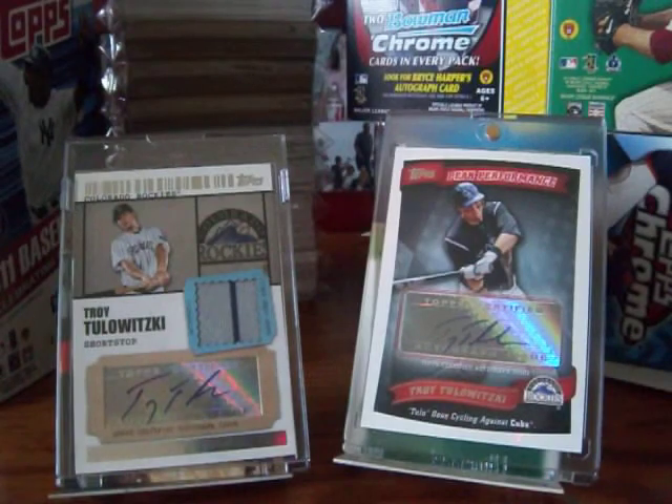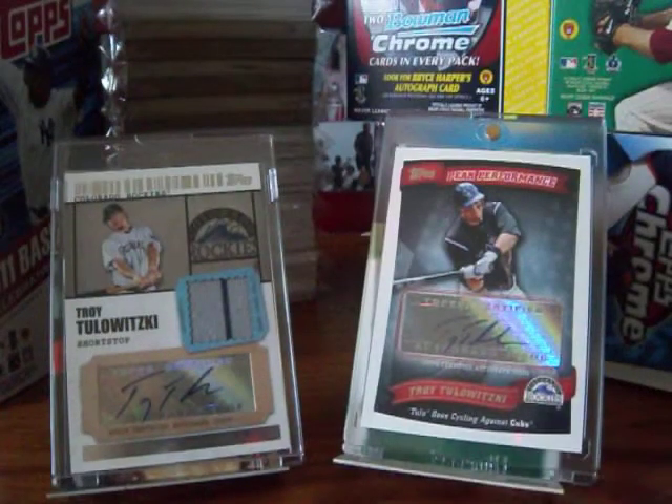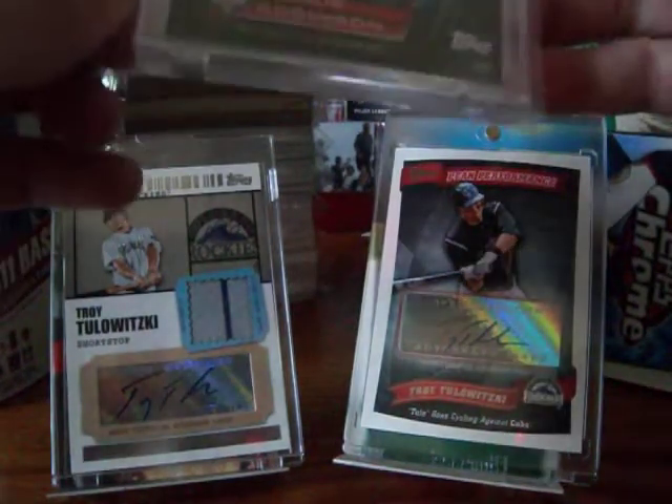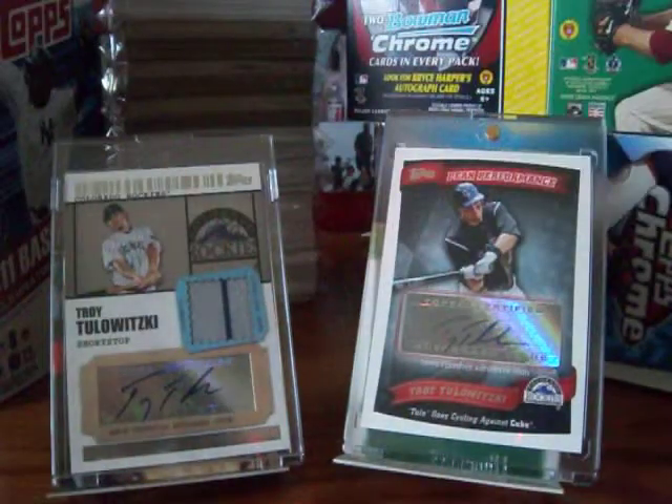I went to the card shop and got some supplies — some team bags and some stuff. I got some magnetics, and then this guy gave me some awesome cards. He gave me a Jackie Robinson refractor kind of thing, this one, and then a Johnny Bench, and then an Albert Pujols one.